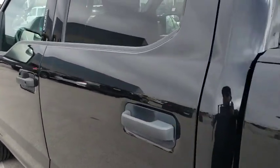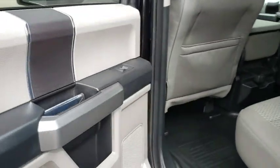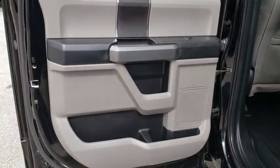Fog lamps, power door locks, MP3 player, child safety locks. Come take a test drive today.